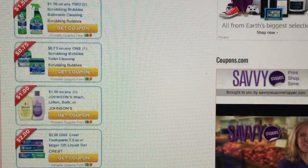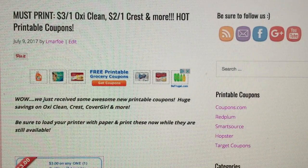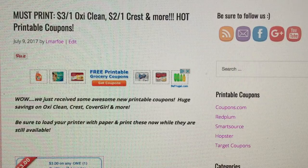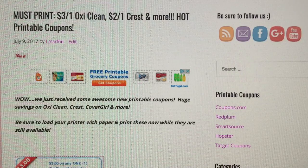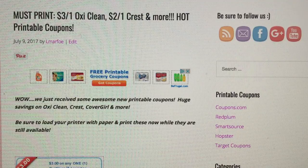Definitely print out those OxyClean coupons and those Crest coupons — those are some really good coupons, guys. Hope a lot of you are excited this early Sunday. If you're watching it as I post it, print those coupons. Have a great day, guys. Bye-bye.